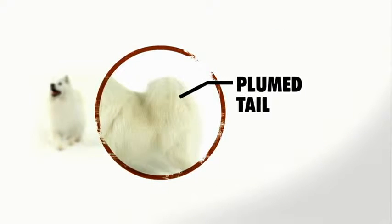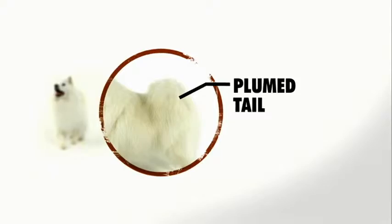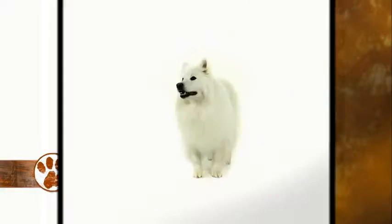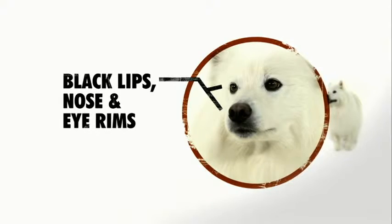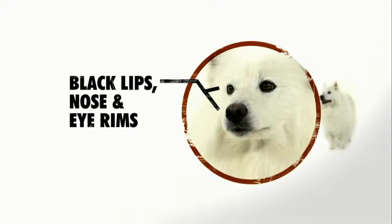They have a healthy plumed tail that curls to the side or over the back. It does require fastidious grooming and brushing, but it can be beautiful. American Eskimos also have very distinct black lips, nose, and rims of the eyes that stand out against their all-white coat.